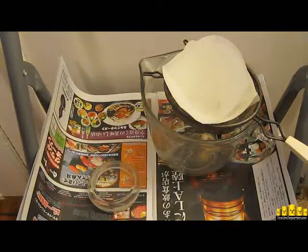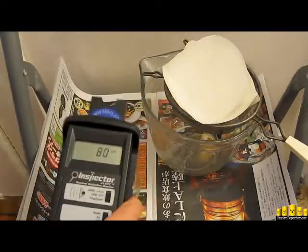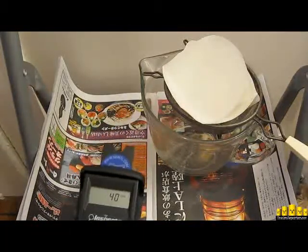We know that the average in here, just recently taken, was 37.3 counts per minute. So we're going to fire up the Inspector. 100% calibrated, and down we go.